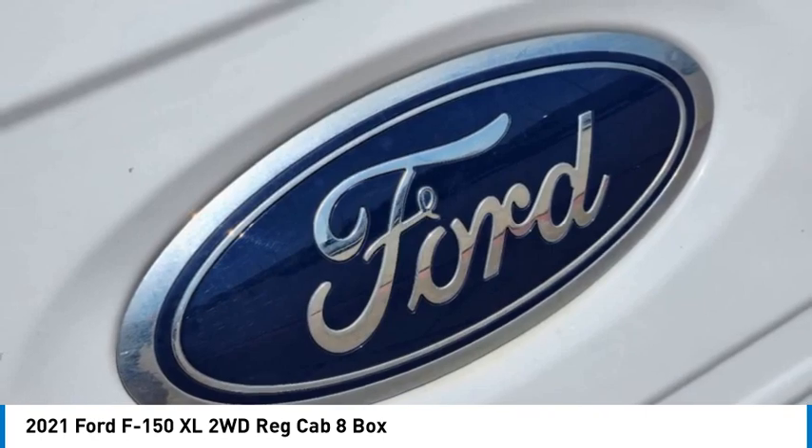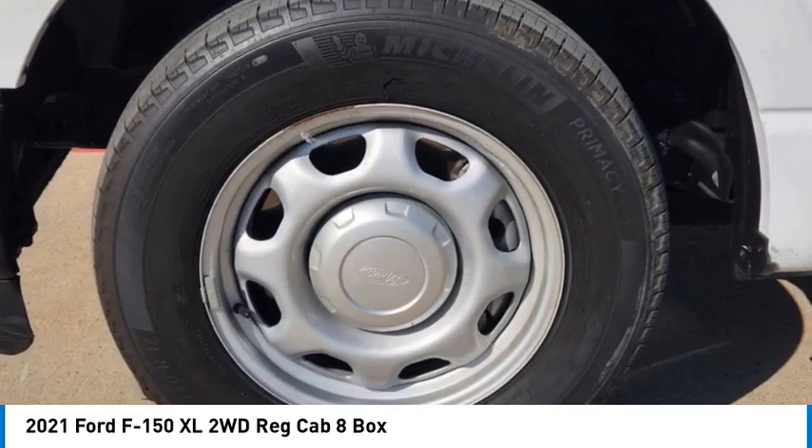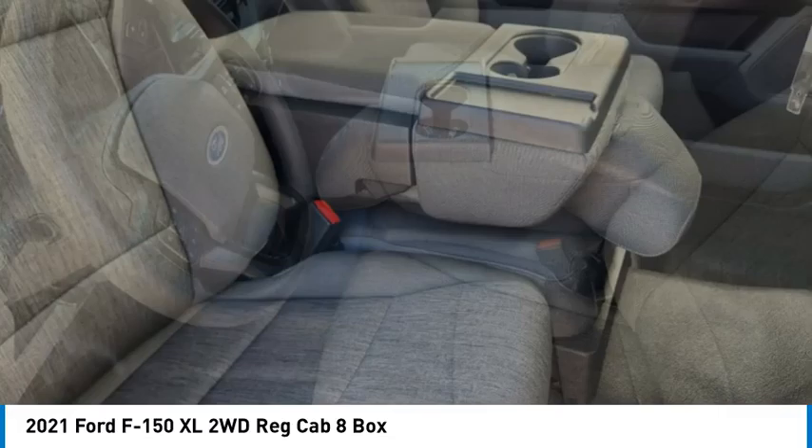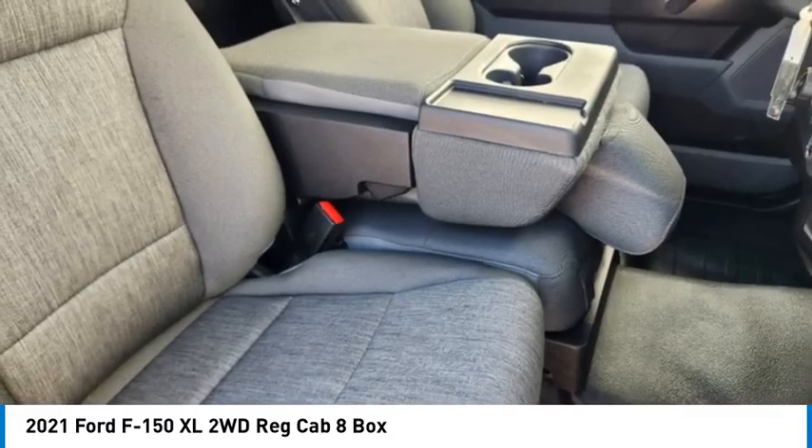Tires, front all season. Tires, rear all season. Variable speed intermittent wipers. This beauty will make even your house keys jealous. Drive it today.